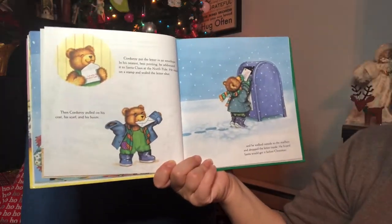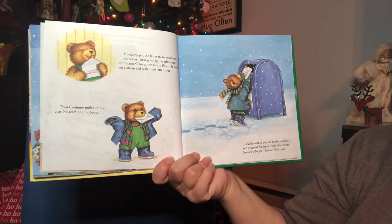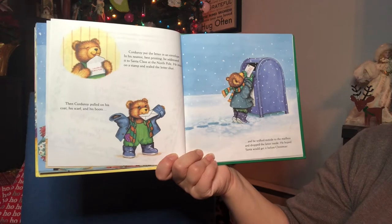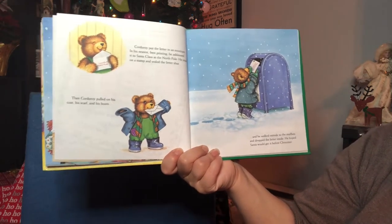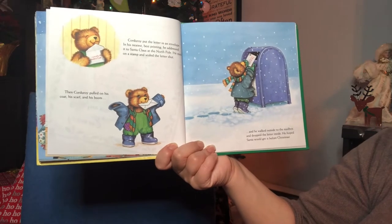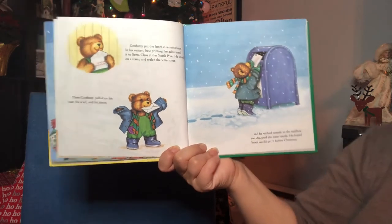Corduroy put the letter in the envelope and, in his neatest, best printing, he addressed it to Santa at the North Pole. He stuck on a stamp and sealed the letter shut. Then Corduroy pulled on his coat, his scarf, and his boots, and he walked outside to the mailbox and dropped the letter inside. He hoped Santa would get it before Christmas.